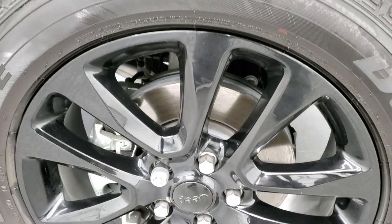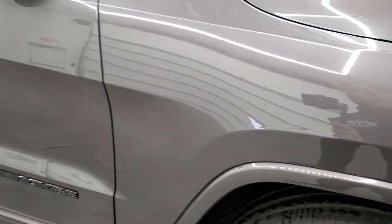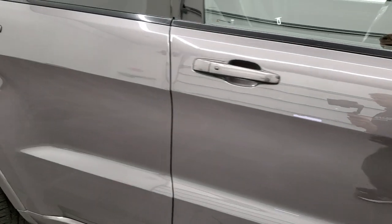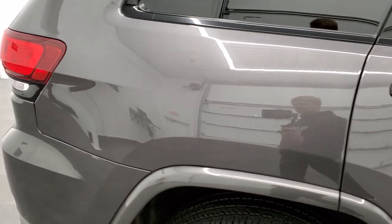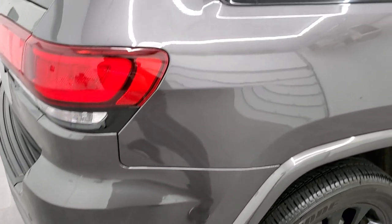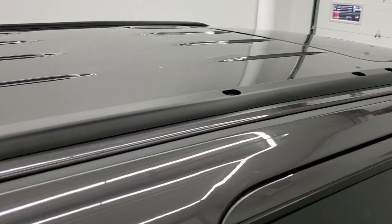Passenger side rim — no scuffs or scrapes on there. As you go down this side of the vehicle, take note of how clean the body is and how reflective and mirror-like that paint is. We take these HD videos so if you are far away or cannot make the trip but are still interested in purchasing, you can see the vehicle, hear the vehicle, and have confidence in what you're looking at before you even get here.